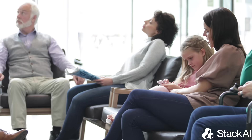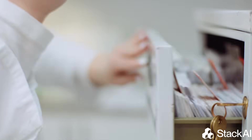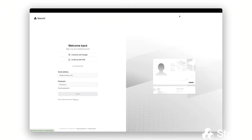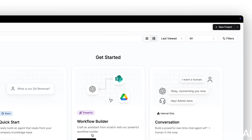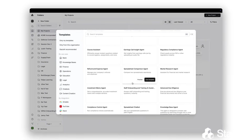Healthcare organizations are constantly under pressure to deliver fast, accurate, and compliant patient experiences despite growing workloads and increasingly complex data. That was the exact case for the healthcare provider we worked with. What they needed was a scalable solution that could support patients and clinical staff while also meeting strict HIPAA and PII requirements.